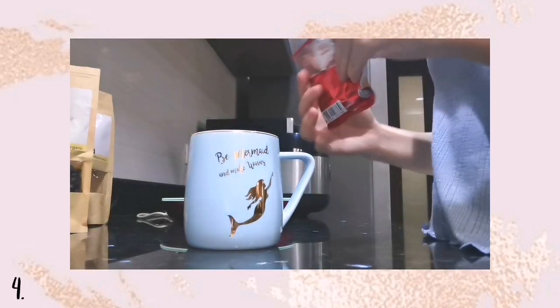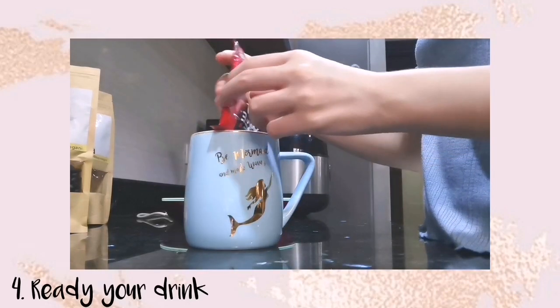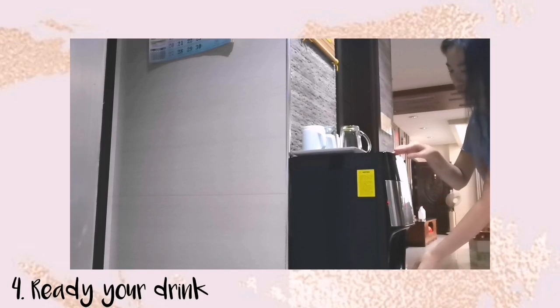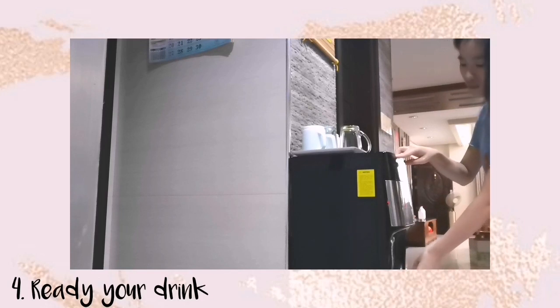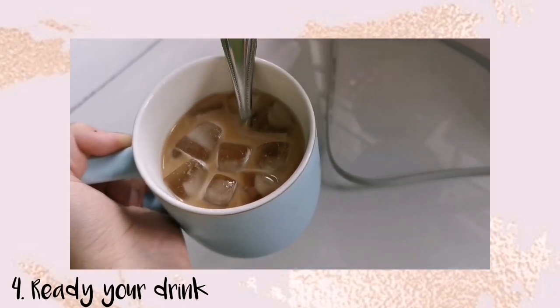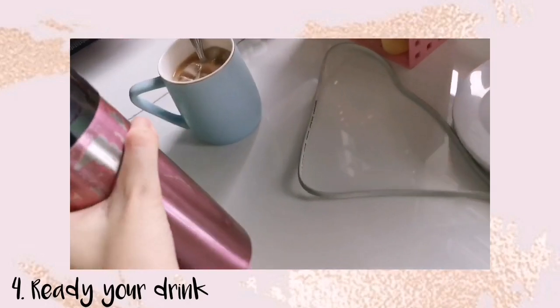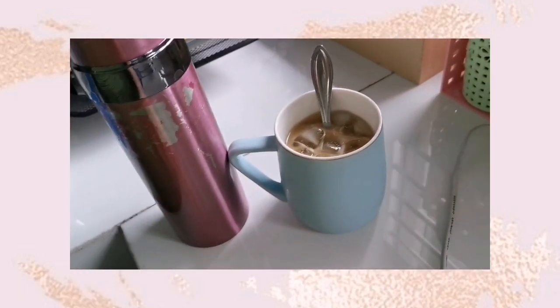The next tip is to have your drink. Being productive can be draining, and you should have your drink — especially water — beside you. For me, I love coffee. I always start my productive day with iced coffee, and of course I always have my tumbler for water.